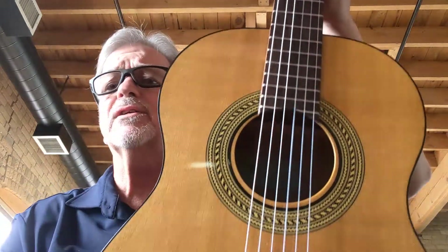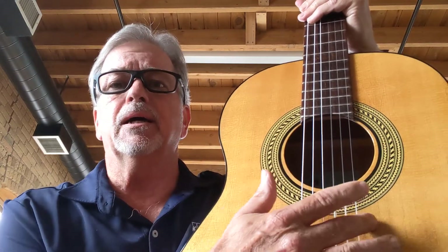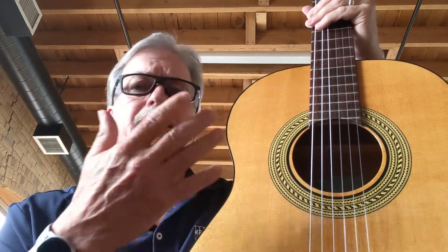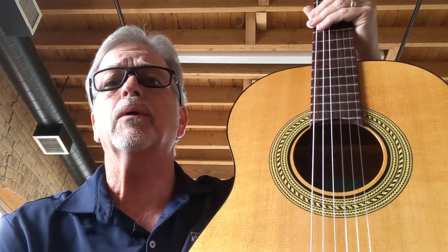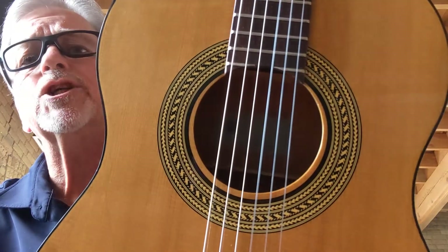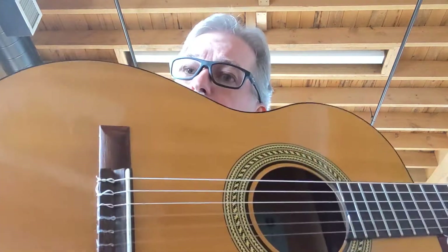A couple more things about this guitar. If you look at these guitars online, oftentimes you're going to see the decal rosette around the sound hole has flaked off — some of it missing. That's very common with these earlier Gibson slash Epiphones that had this type of decal around the sound hole. This one is in perfect shape. In fact, this guitar is the nicest early 60s Gibson Epiphone nylon string, as far as condition goes, that I've ever had — and I've had several of these.